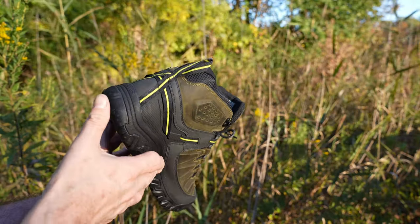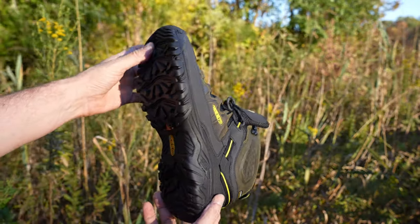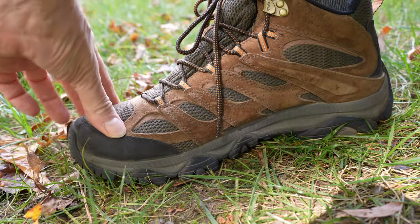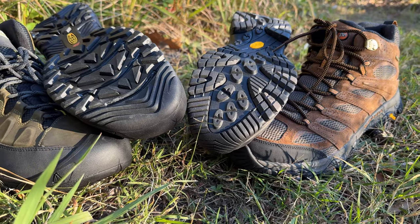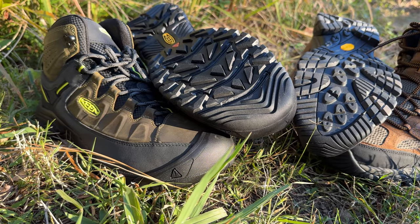When hiking, the Merrells almost feel more like a shoe and the Keens a little more like a boot. They both stood up to the mountain trails with no problems. A minor gripe against the Keens is that the shoelaces could be a few inches longer, and a minor gripe against the Merrells is that the toe box area could be a little roomier. The Keens did feel more comfortable in the toes.